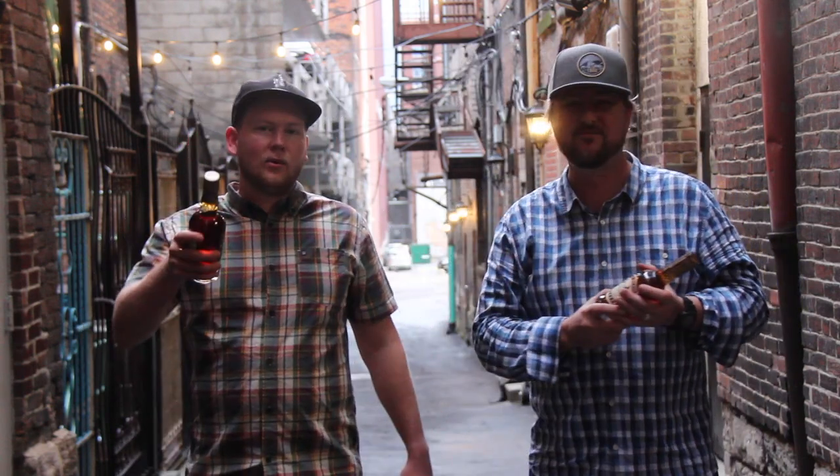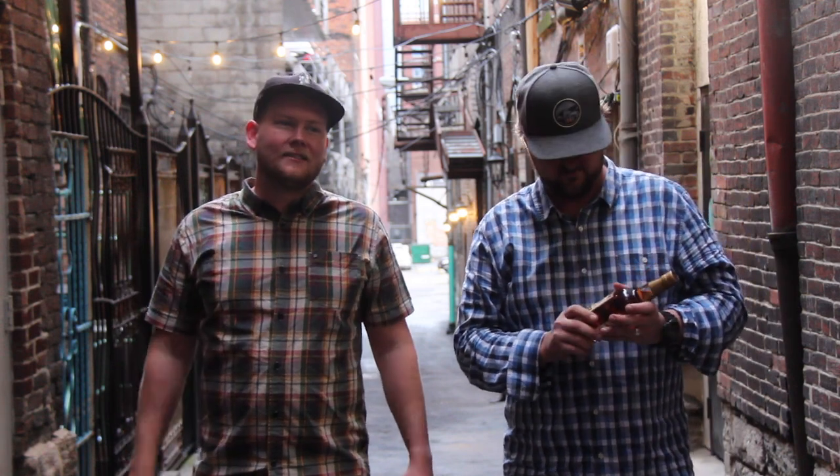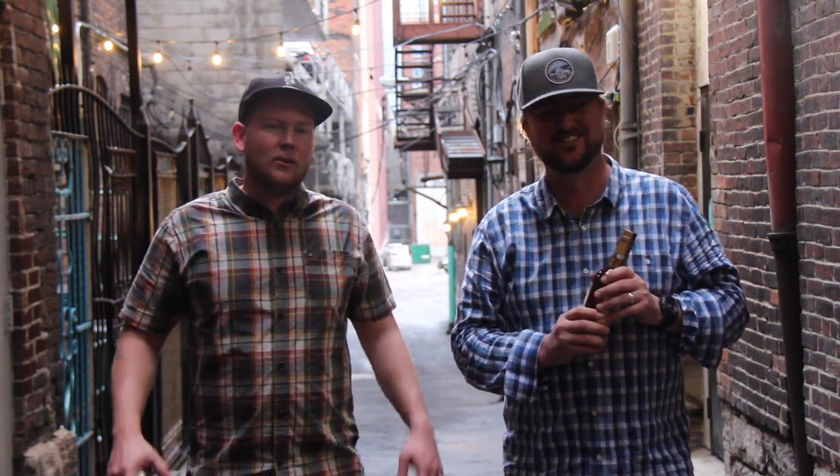First things first, I need to apologise to Joel from the Green Brier Distillery. I actually didn't have the microphone on when we were filming the other day, so that's a little bit devastating. It looks great, but just no sound. Sorry, Joel.